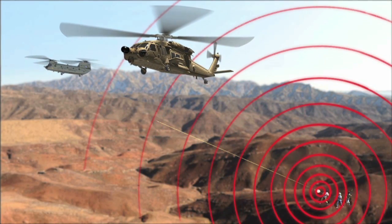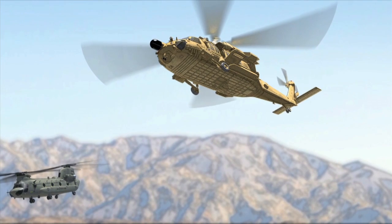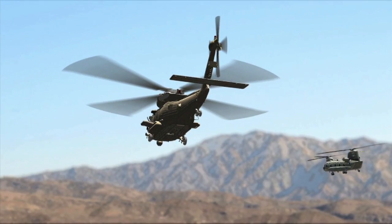Boomerang Air enables accurate location of shooters, provides 360-degree coverage, day or night.